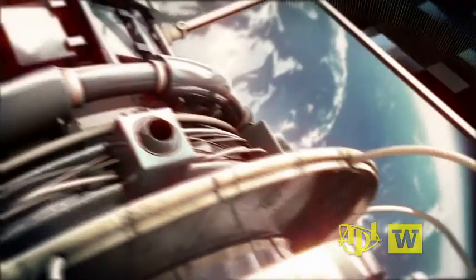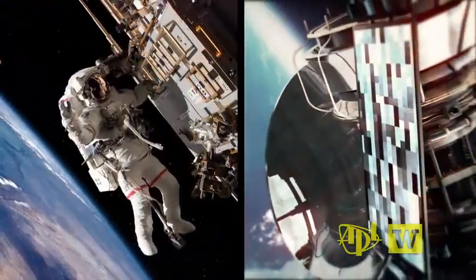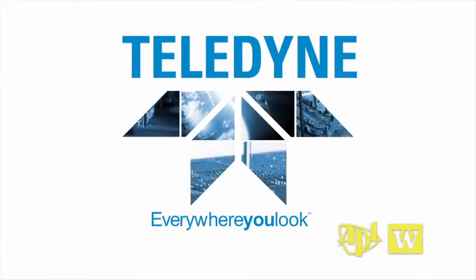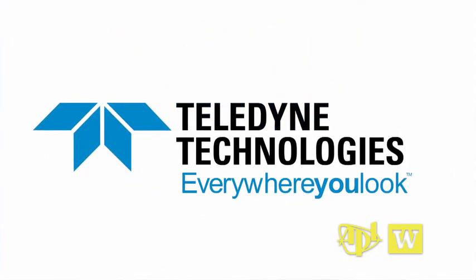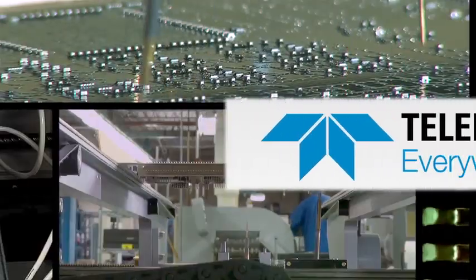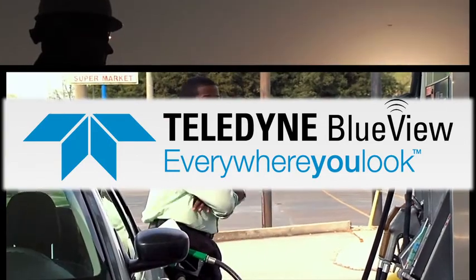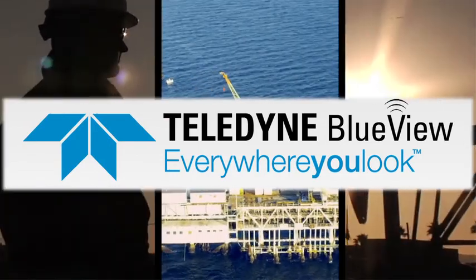In 2012, Blueview's success led to acquisition by Teledyne Technologies. Our technology is all around you — Teledyne Technologies everywhere you live. Blueview brings this wonderful area of acoustic imaging to our portfolio of underwater acoustic technology. The Teledyne alliance greatly expands Blueview's commercial footprint and resource space.